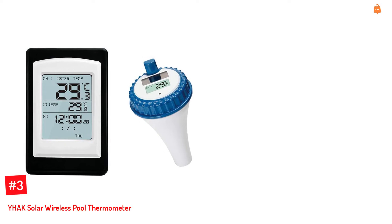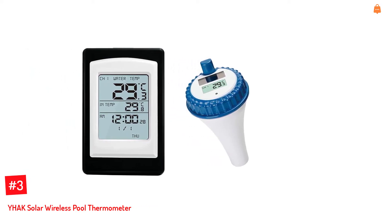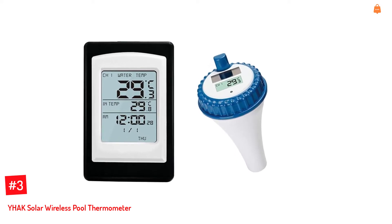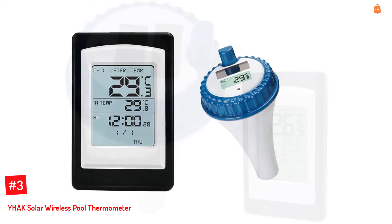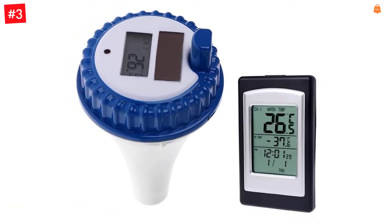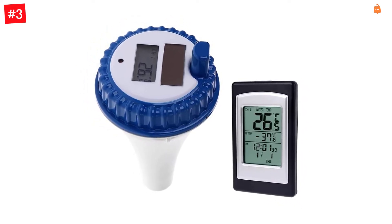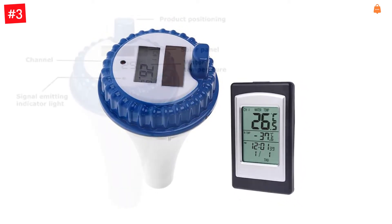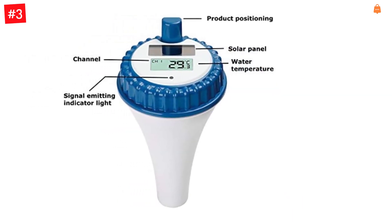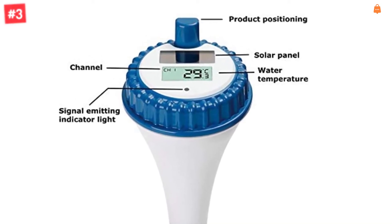Number 3: YHAK Solar Wireless Pool Thermometer. Did you know that you could check the temperature of your swimming pool without going near it physically? Simply place this water thermometer in your pool and check out the readings on a display screen while you are indoors. Known to display temperatures ranging up to 60 degrees Celsius and 140 degrees Fahrenheit, the thermometer and sensor work hand-in-hand with a wireless transmission that can go up to 120 meters. Since this thermometer uses a sensor that has direct contact with the water, you are assured accurate readings.